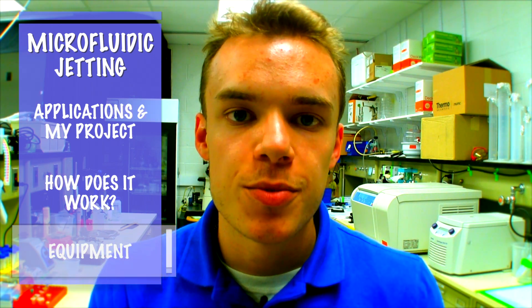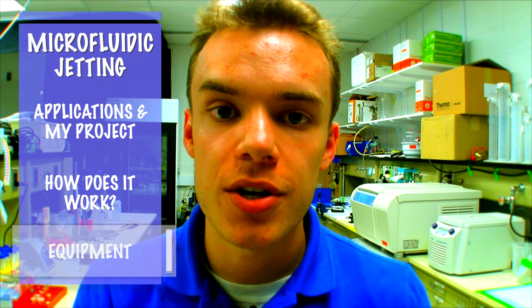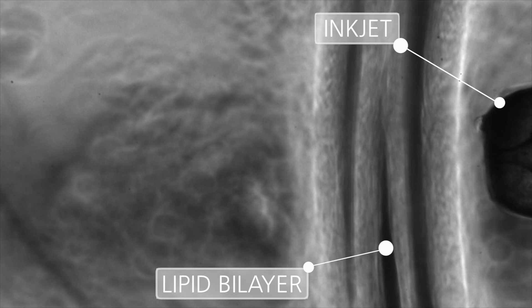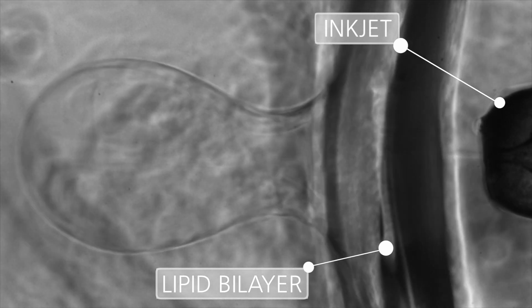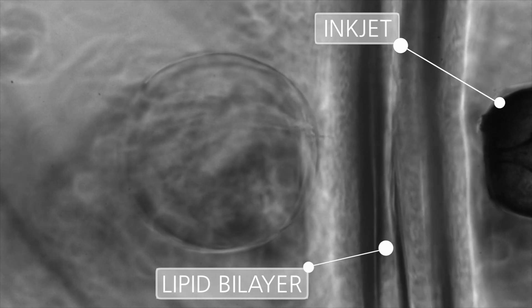Now this is microfluidic jetting, which means we're dealing with volumes on the microscale, so all experimentation is carried out under a microscope. Each vesicle is also generated in under 12 milliseconds, so a high-speed camera is used to image vesicle formation. So here's how it looks. You can see initial bilayer deformation growing to a critical state, until finally the bilayer snaps back, releasing the spherical vesicle.